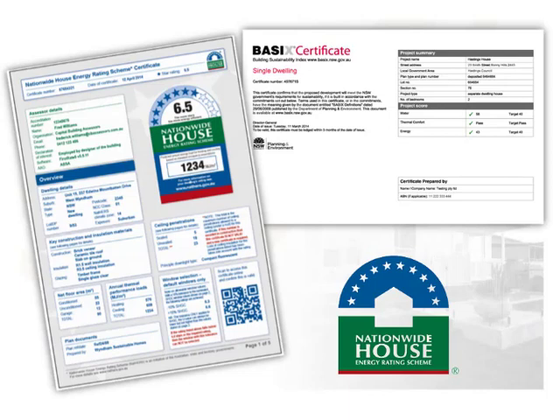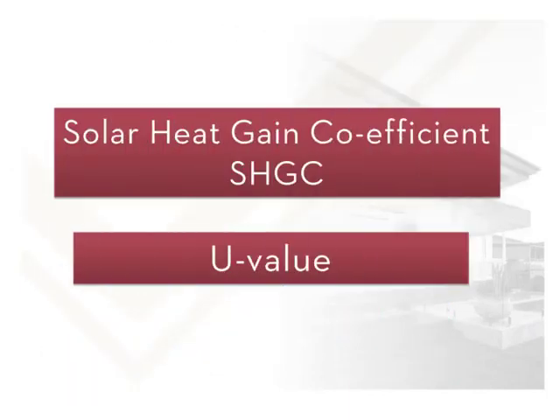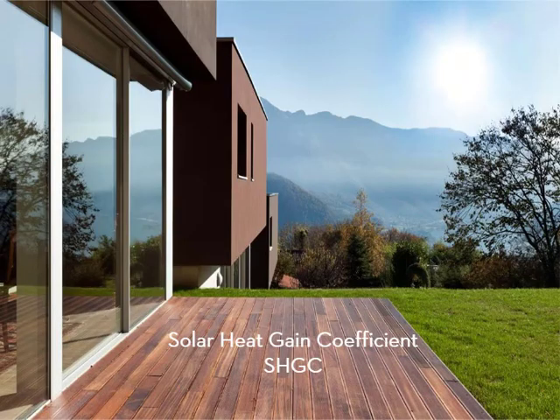The terms used to describe energy efficiency in these reports are the Solar Heat Gain Coefficient and U-value. The Solar Heat Gain Coefficient, or SHGC, is a measure of the amount of heat from the sun that passes through a window.